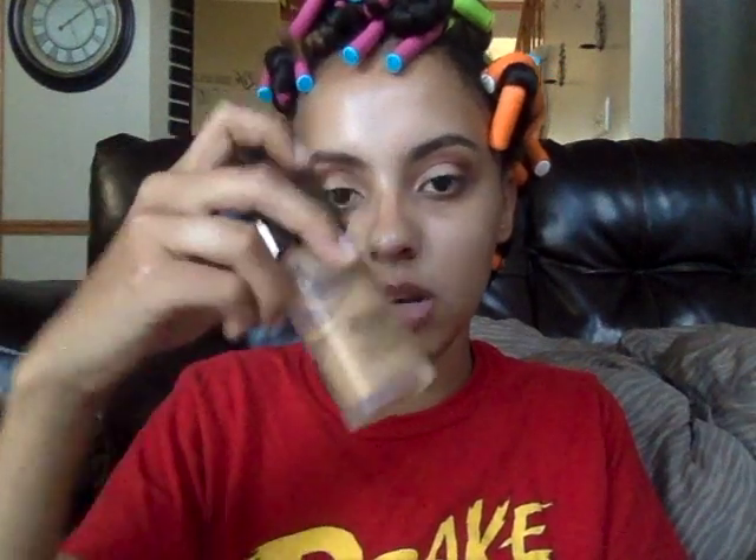For foundation I'm gonna be using my Laura Mercier Candle Glow Soft Luminous Foundation in suntan. I'm gonna go ahead and do about six pumps because the pumps are actually really little.